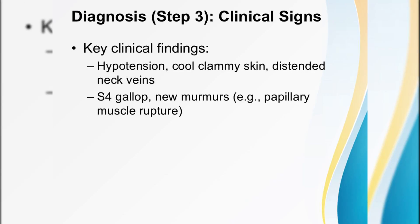Step three: clinical signs. Monitor vital signs closely. Hypotension, cool clammy skin, and distended neck veins are red flags that whisper of cardiogenic shock or right ventricular infarction. Listen with your stethoscope — an S4 gallop or a new holosystolic murmur could herald papillary muscle rupture or a septal defect.